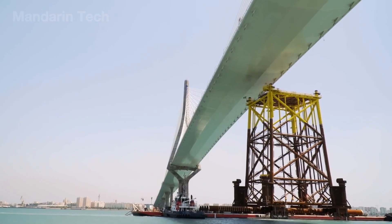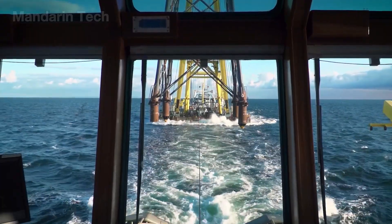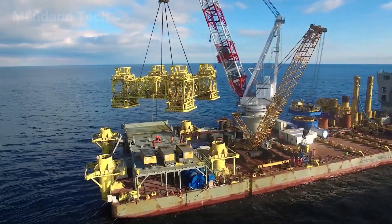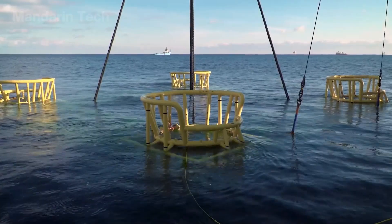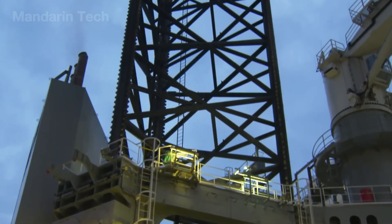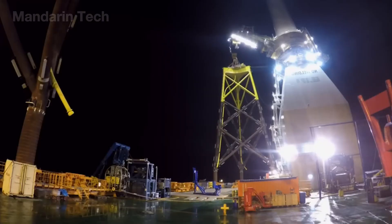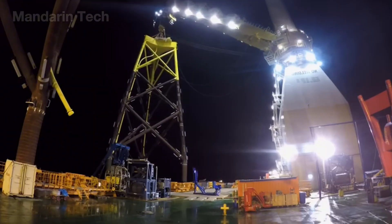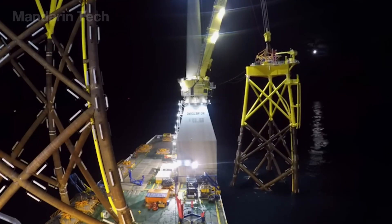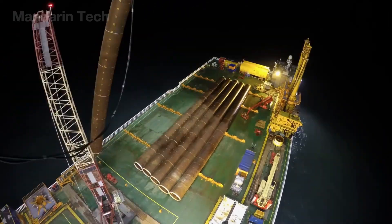When the vessel reached the installation site, it gradually lowered its buoyancy until the foundation frame surfaced among the waves, ready for the millimeter-accurate lifting phase. On deck, two colossal cranes, each capable of lifting 2,000 tons, worked in unison, hoisting the frame slowly out of the water before lowering it vertically into the surveyed position.